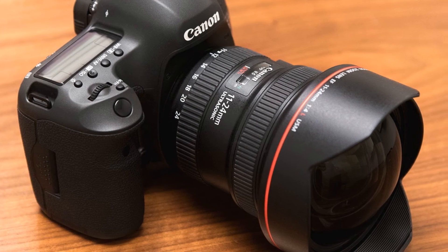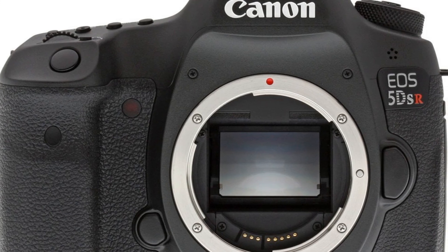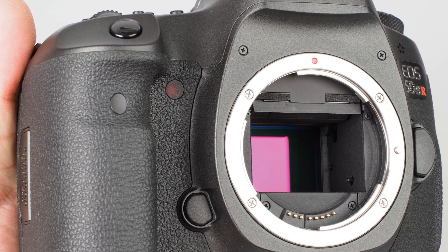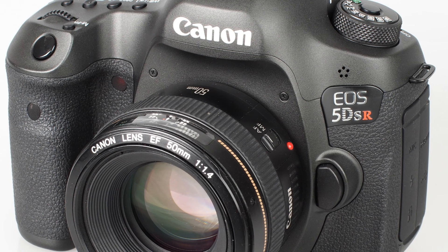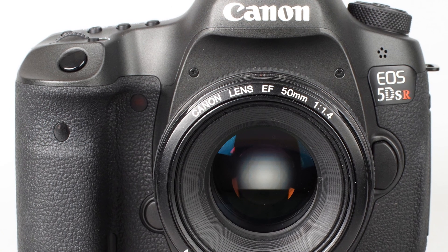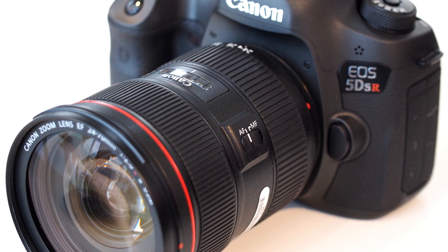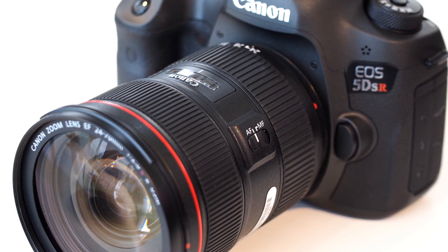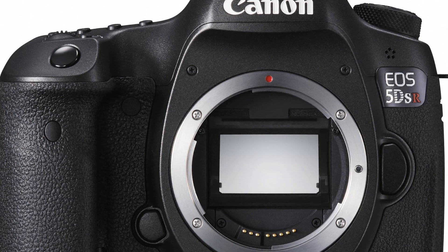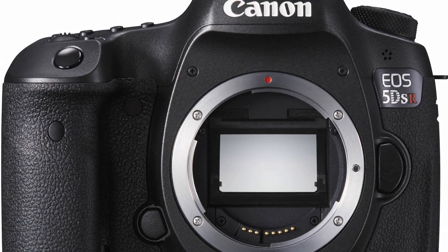The AF system looks pretty good and tracks subjects well, though the best results come from single-point shooting. As a high-megapixel camera, many buy it for the 50MP, but you shouldn't focus solely on specs or megapixels — focus on what you are looking for. This camera has great picture quality; the high resolution means every focus error is made visible. It offers high image quality, good buffer, is user-friendly, and has a beautiful viewfinder image. The EOS 5DS R is great and easy to use for those familiar with Canon cameras — highly recommended.